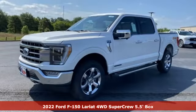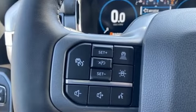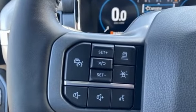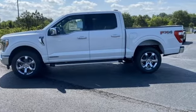Features include twin-turbo V6 engine, four-wheel drive, automatic transmission, mirror-mounted spotlights, integrated navigation system with voice activation, and Wi-Fi hotspot.